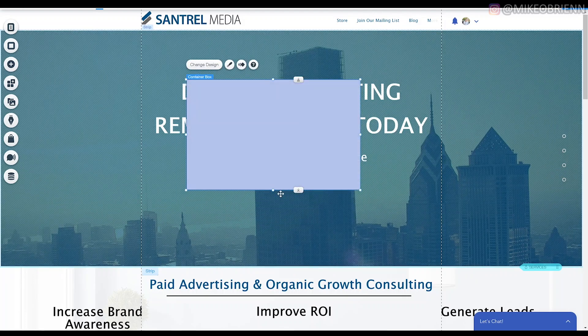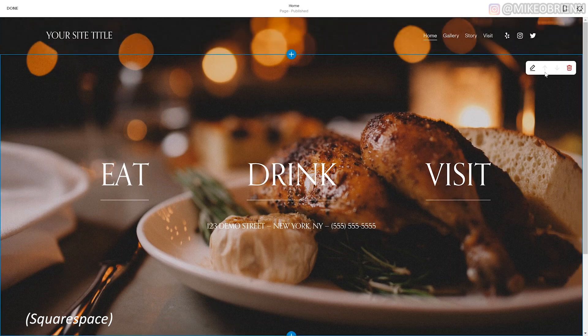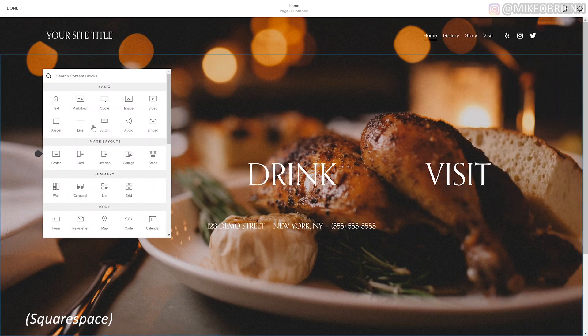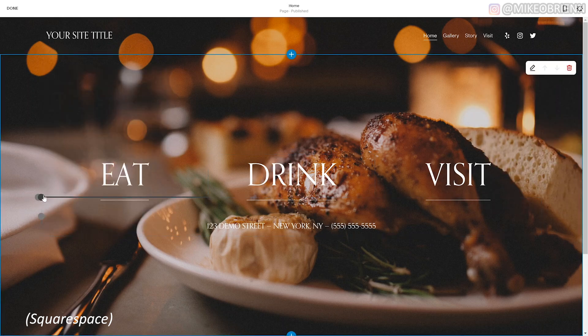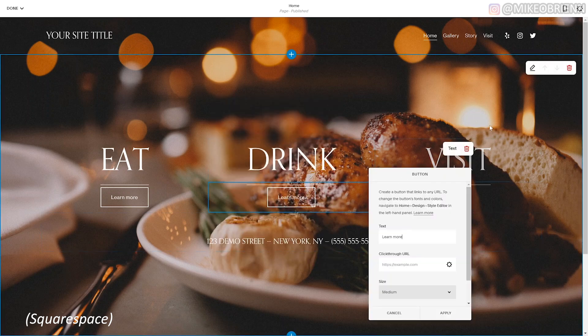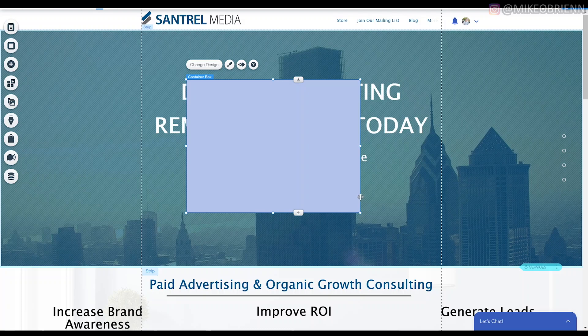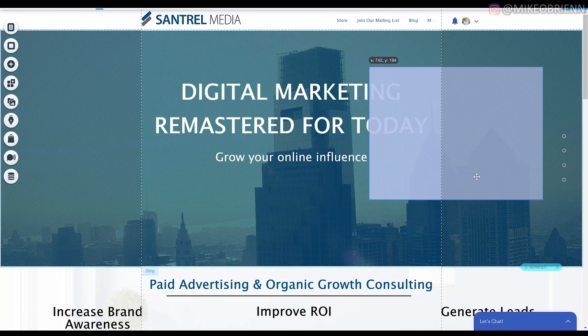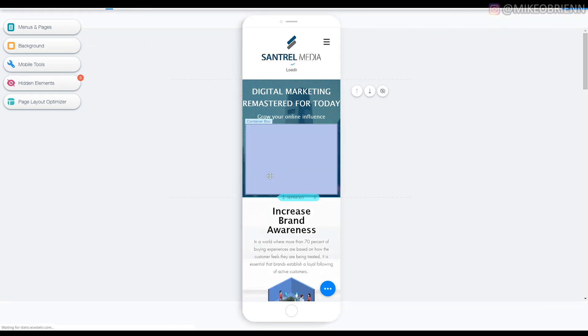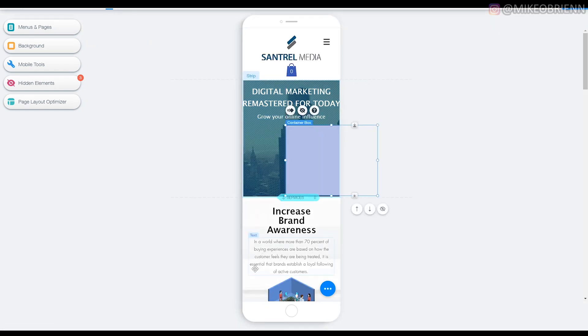With Squarespace, you choose a template and then edit individual blocks — you pick layouts for each block, like a picture here and text there. You're constrained to those layouts, which is good because your website always looks great on any device — phone, desktop, or projector. With Wix, on the other hand, it's much more freeform: you can click and drag things anywhere you want. The downside is you have to be careful not to have elements slightly off-screen on devices like an iPad, so you need to check that your website works well.